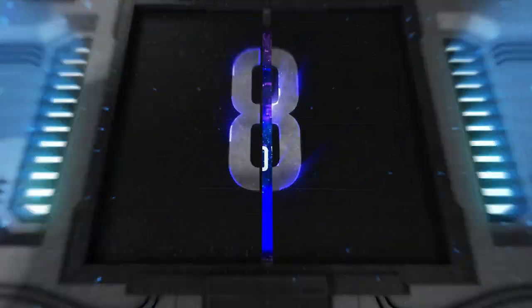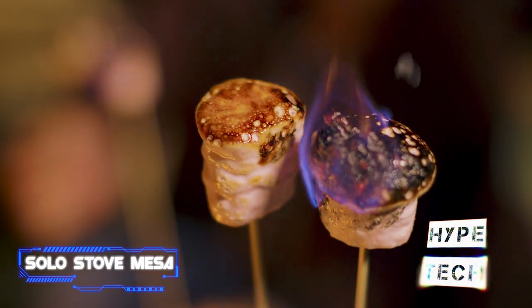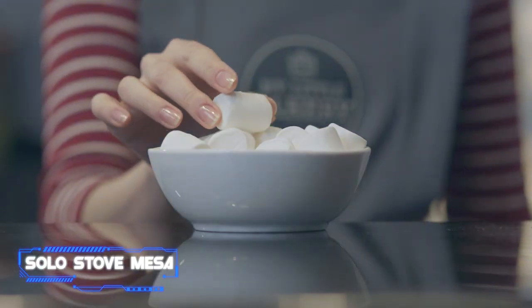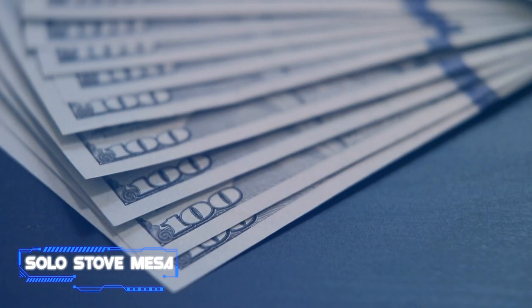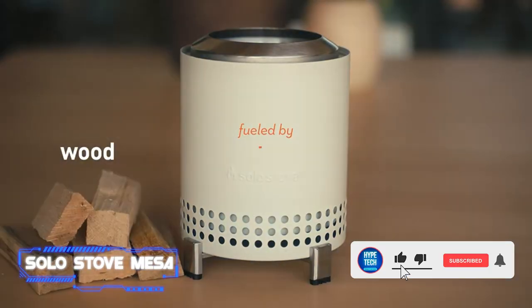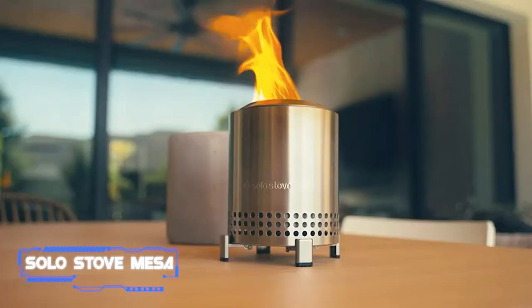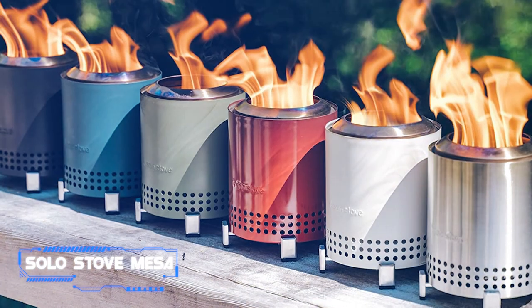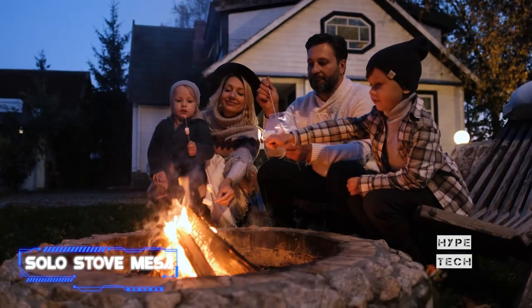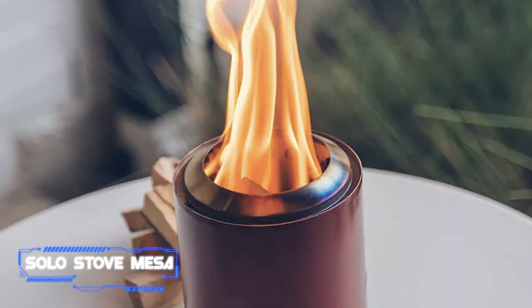Coming in at number eight: the Solo Stove Mesa. Solo Stove, which makes some of the best smokeless fire pits, recently released its second-generation Ranger 2.0, Bonfire 2.0, and Yukon 2.0 fire pits alongside its brand new Mesa fire pit, currently on sale for $85 — 35% off its regular price of $120. Going extra small, the Mesa is made to fit on a tabletop and is portable enough to fit in a backpack. It puts the fire at a comfortable height for cooking marshmallows and features the same 360-degree signature airflow technology.